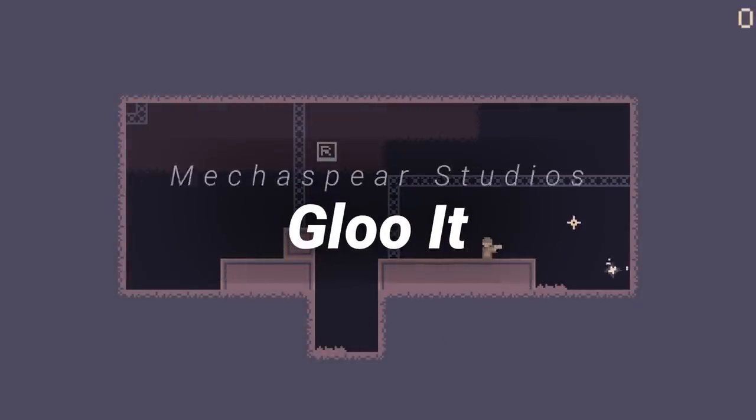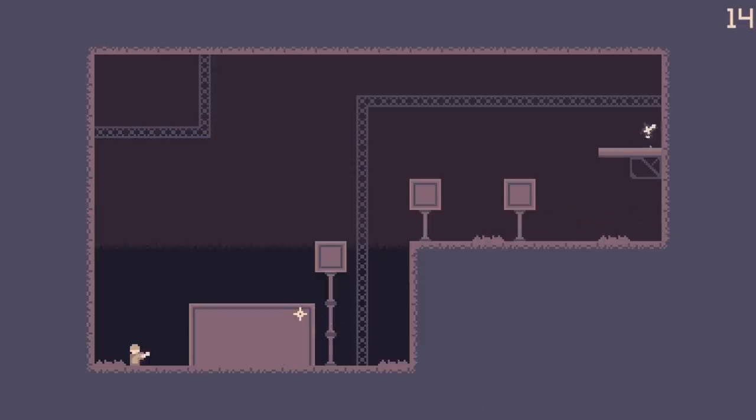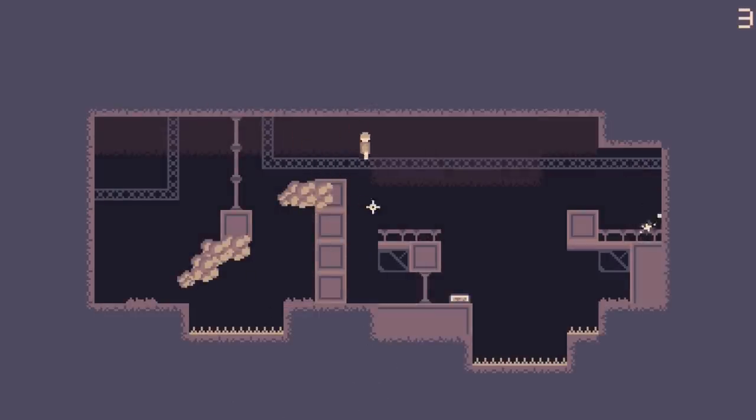Glue It by Mecha Spear Studios. This developer was inspired by the glue cannon from the game Prey to build this 2D platformer. While using the glue gun, the player must create new platforms in order to reach the end of each level. This game turned out great and it's super fun to play. I also really enjoyed the minimalistic art style — it really makes the game stand out. Keeping the mechanic simple allows the developer to create a ton of levels for users to play.